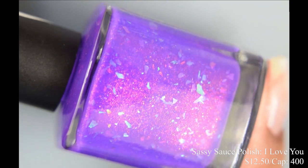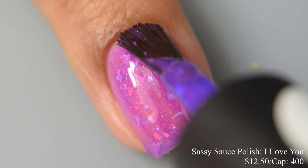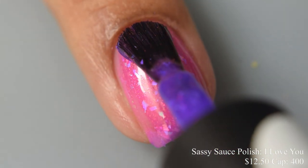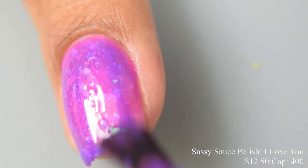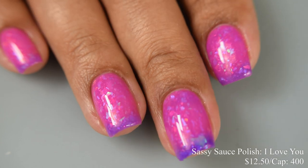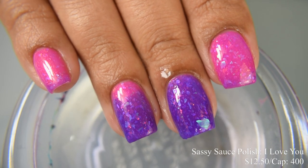Sassy Sauce Polish brings us 'I Love You,' a thermal polish that transitions from purple when cold to bright neon pink when warm, with strong red to golden shimmer loaded with purple to blue to pink to green shifting ghost flakes. Inspired by Furby, price is $12.50 with a cap of 400 bottles. It has a jelly formula that builds very quickly to opacity. Both thermal states are quite vibrant — very strong hot pink when warm, electric purple when cold. The flakes flatter both color states very well. Finish with a good glossy top coat for that juicy jelly effect.